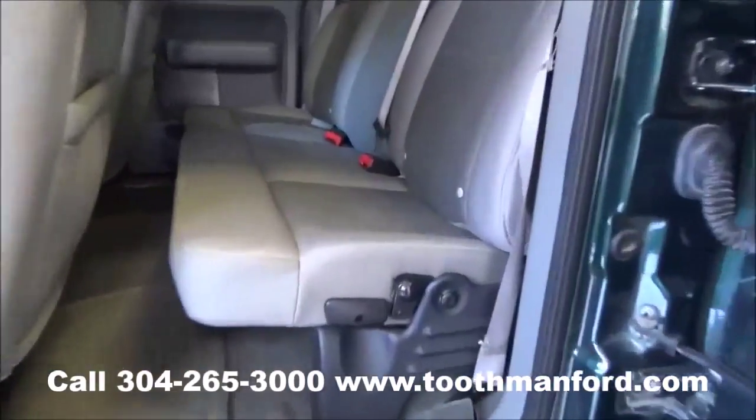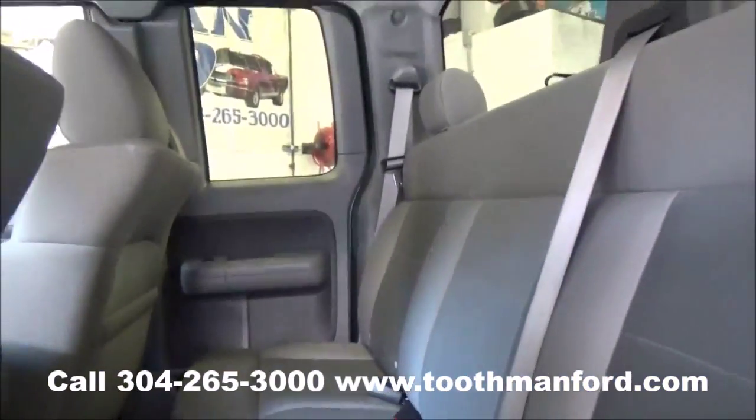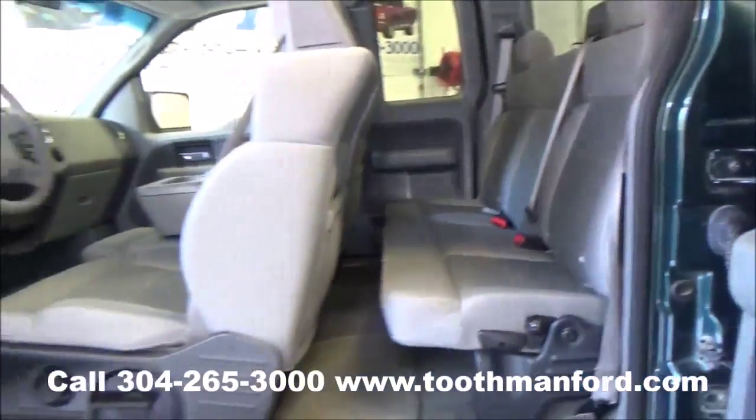Here's both doors open. Here's your rear seat. Now we're going to move on to the front interior.